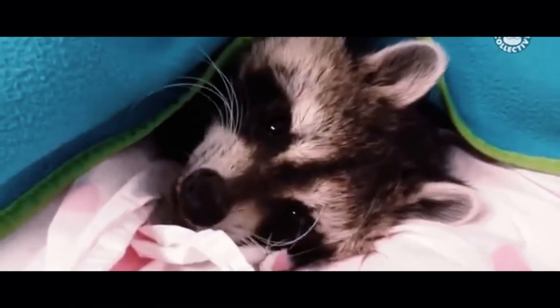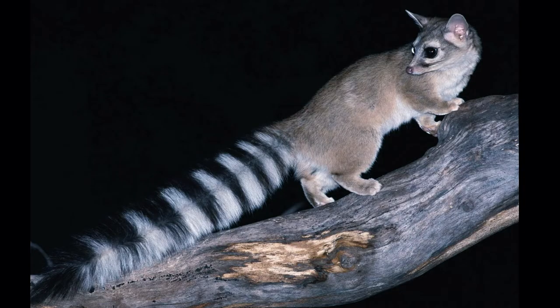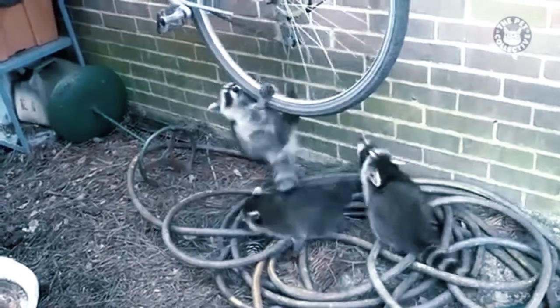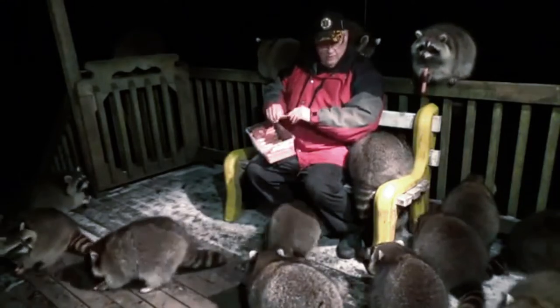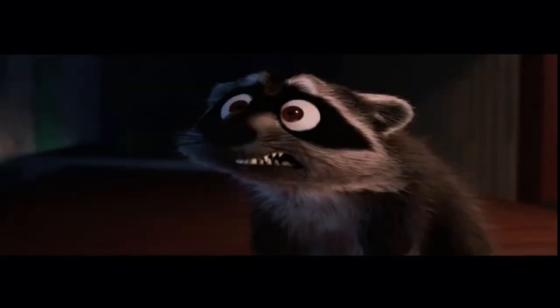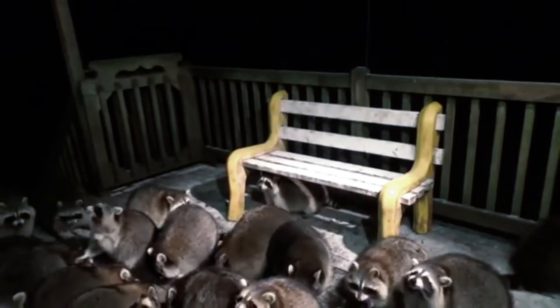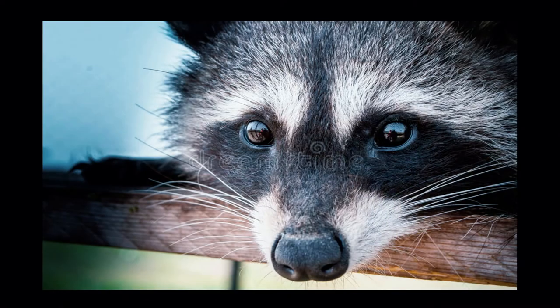Raccoon. With a characteristic eye mask and ring tails, raccoons are remarkably clever and adaptable animals that thrive well in the wild and in urban areas. They have very high sensitivity to touch and can identify an object by just touching it. Did you know that Toronto, Canada is the Raccoon capital of the world? 50 times more raccoons reside here than in the wild. The black fur around their eyes reduces glare and helps them see well.